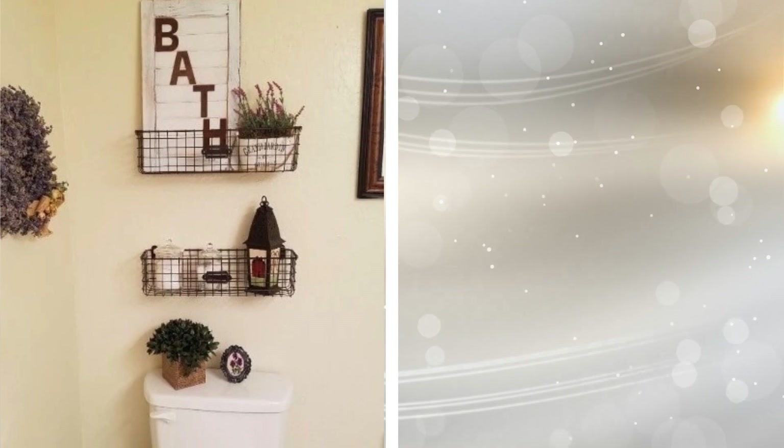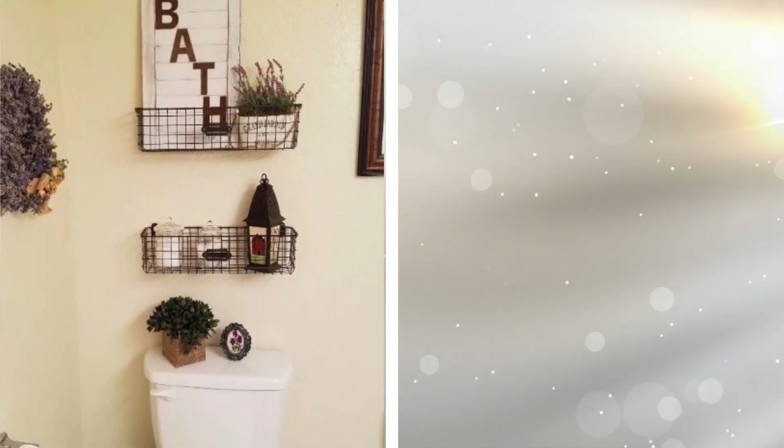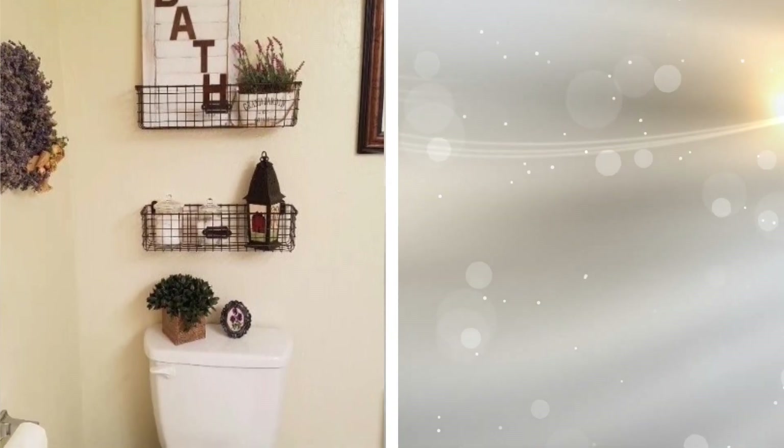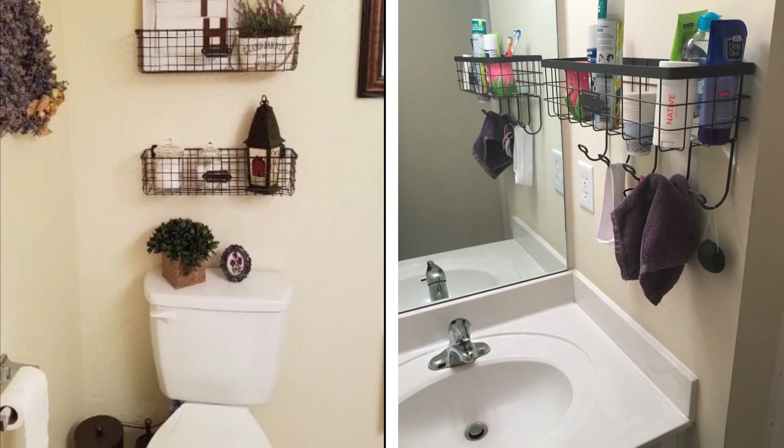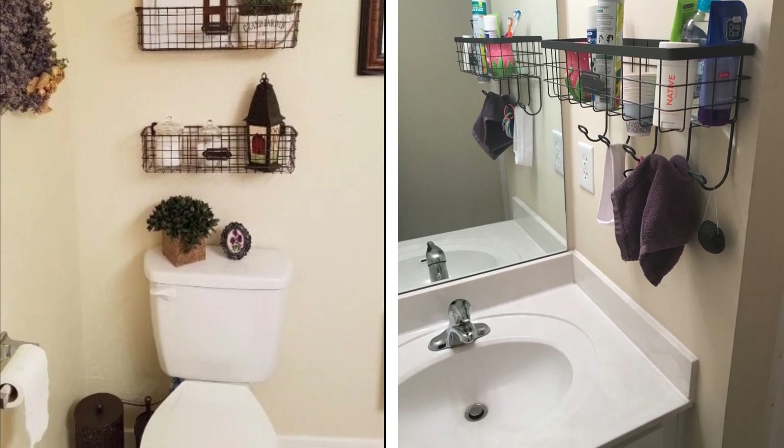24. Just because you need storage doesn't mean that you can forfeit aesthetics. If you are wanting to provide storage in your bathroom and add to the look of your bathroom, you can get these easy-to-install baskets on Amazon.